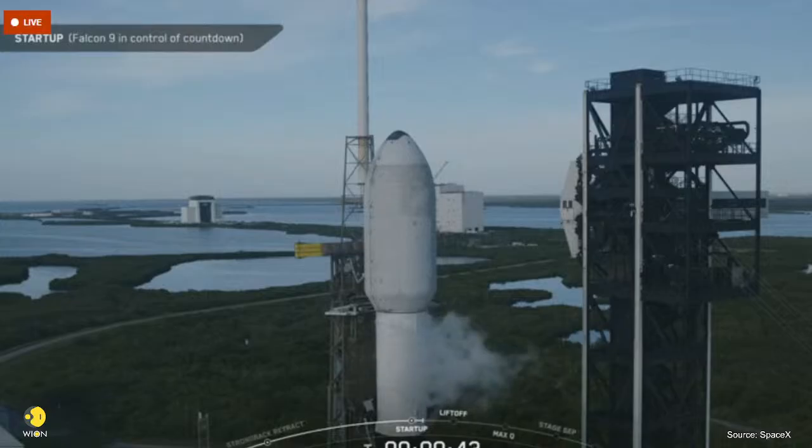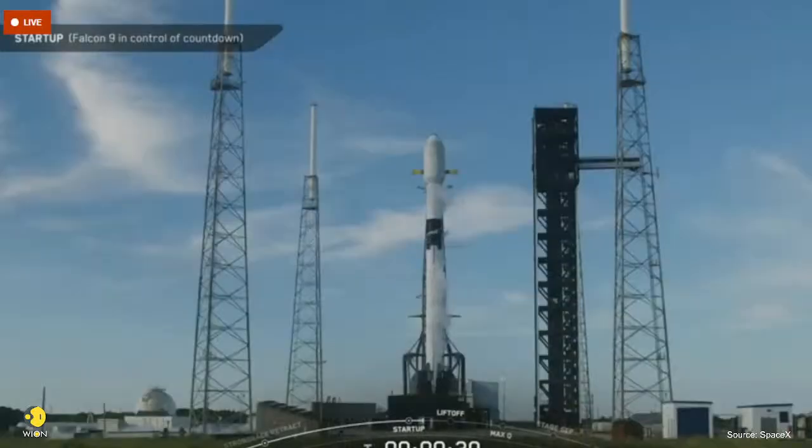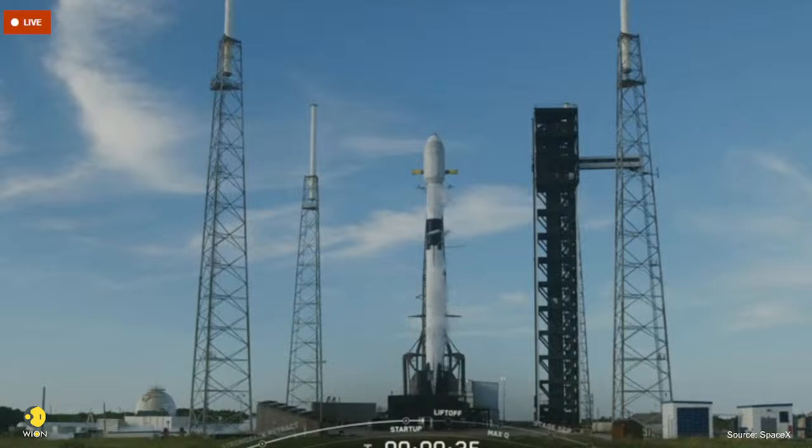The launch director is go for launch. All systems are go for launch for Falcon 9. T minus 30 seconds.